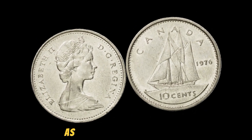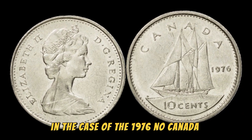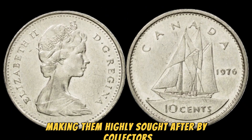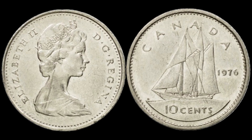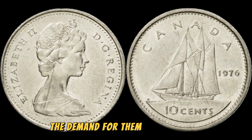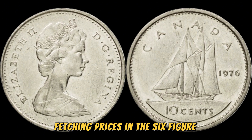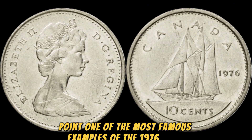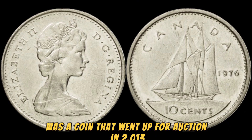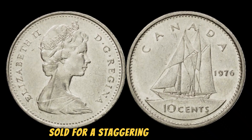How can a simple error like the omission of the word "Canada" turn a coin into a million-dollar treasure? The key factor here is rarity. With only a handful of these coins in existence, the demand for them is incredibly high among collectors. This scarcity drives up the value of the coin, with some examples fetching prices in the six-figure range. One of the most famous examples was a coin that went up for auction in 2013 — graded by a professional grading service as being in flawless condition — and sold for a staggering $1.5 million.